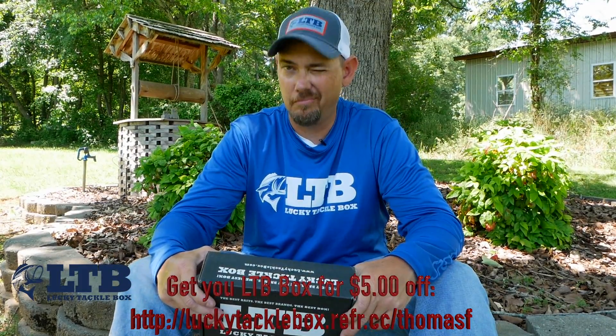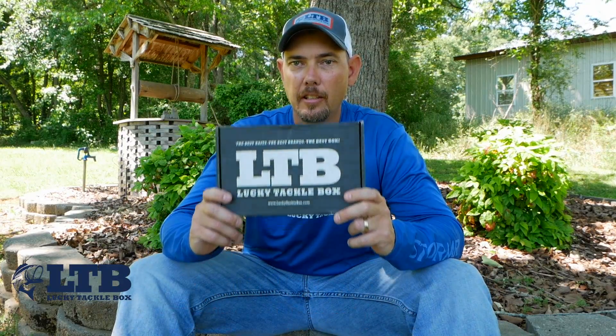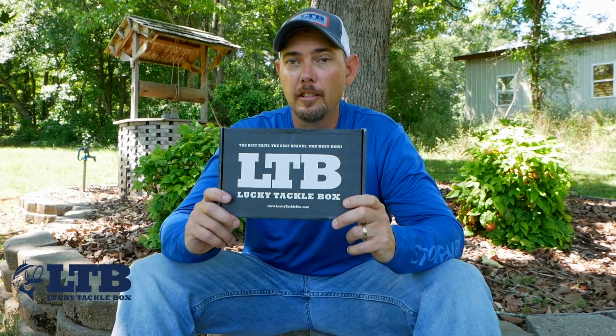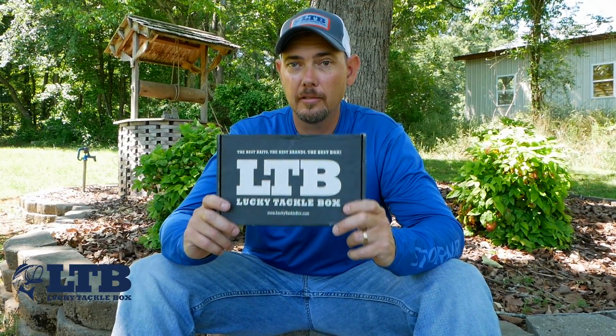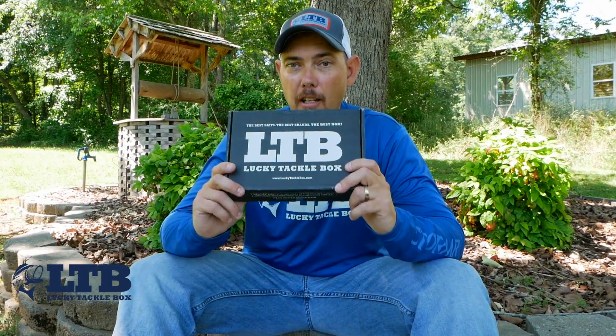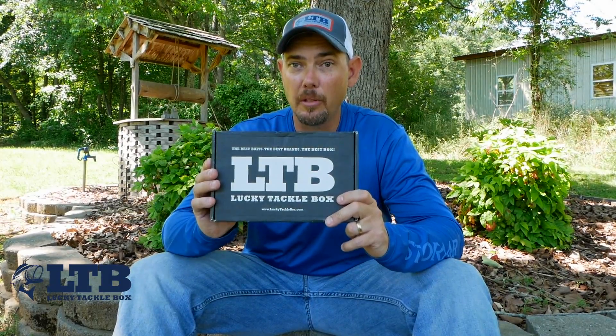Hello LTB family, hope y'all doing all right. It is May's edition of the XL unboxing for the XL bass box. Hope you enjoy this box — let's see what's in it.